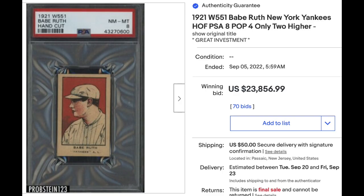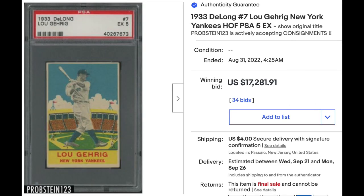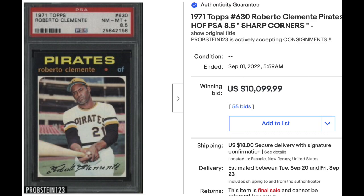Now let's check out some honorable mentions, starting with Pre-War Baseball. One more Babe Ruth card: 1921 W551 Hand Cut Strip Card of Babe Ruth, PSA Near Mint-Mint 8, sold for $23,856.99 at auction — a PSA Pop 4 with only two higher. Next, 1933 DeLong Lou Gehrig — a beautiful set — PSA EX 5, went for $17,281.91. More vintage baseball, post-war: 1971 Topps Roberto Clemente in the high number series, PSA Near Mint-Mint Plus 8.5 — a super tough card to get in high grade with those black borders — sold for $10,099.99.